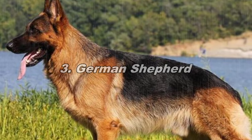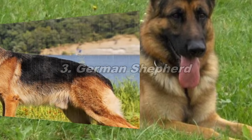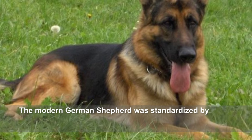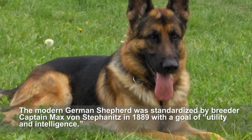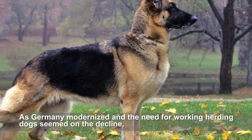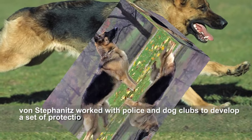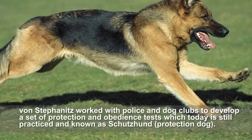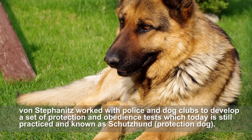German Shepherd. The modern German Shepherd was standardized by breeder Captain Max von Stephanitz in 1889 with a goal of utility and intelligence. As Germany modernized and the need for working herding dogs seemed on the decline, von Stephanitz worked with police and dog clubs to develop a set of protection and obedience tests, which today is still practiced and known as Schutzhund.